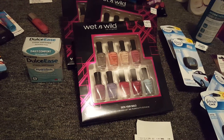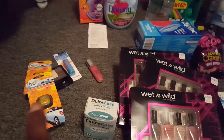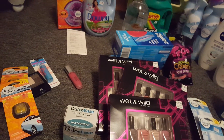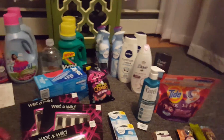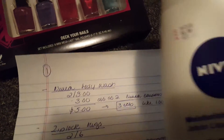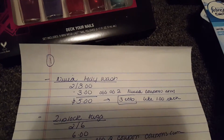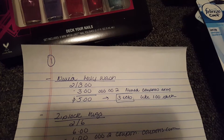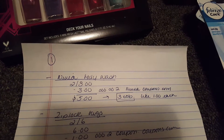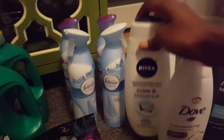My third transaction included the Nivea body wash. The Nivea was on sale this week two for $8. I used a $3 printable coupon — $3 off two Nivea — from coupons.com. I paid $5 for the two and got back $3 in ECBs.